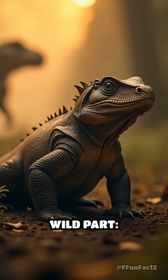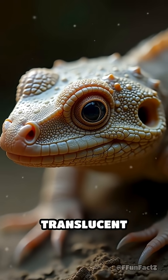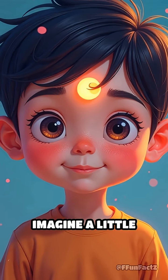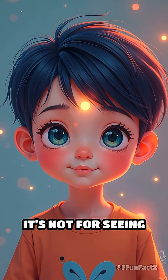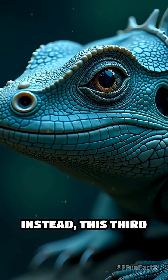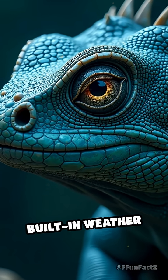Now here's the wild part. Baby tuataras are born with a tiny translucent spot on their heads — the mysterious parietal eye. Imagine a little built-in skylight right on your forehead. It's not for seeing your lunch or spying on your friends, though. Instead, this third eye senses light and dark, kind of like a built-in weather app.